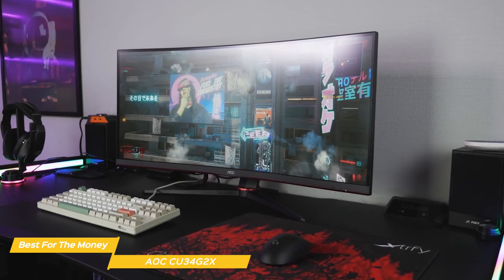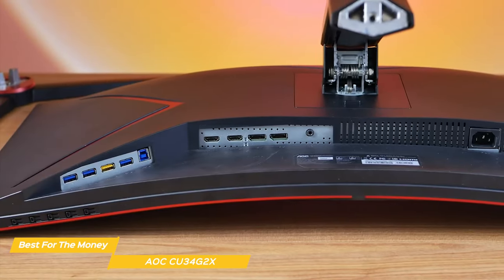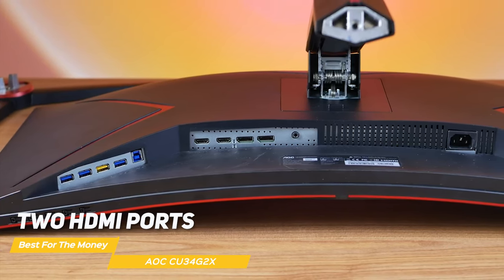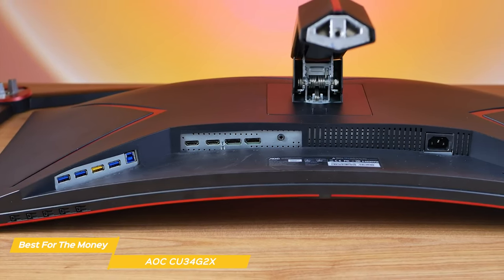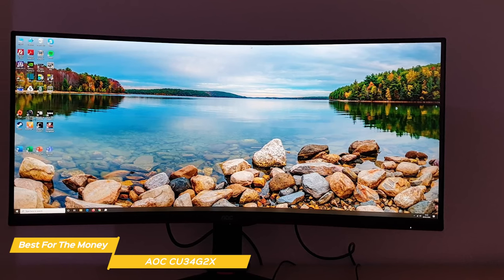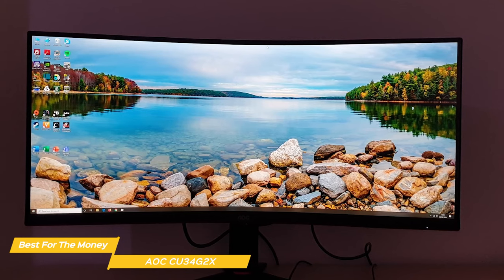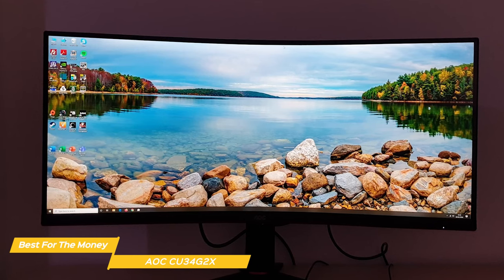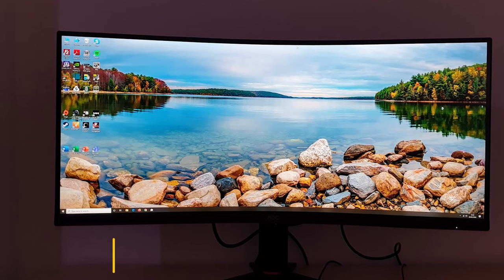It's quick and easy to switch profiles or make adjustments. For connectivity, the AOC CU34G2X has two HDMI ports, two DisplayPorts, a USB hub, and a headphone jack so you can connect multiple devices at once. Overall, the AOC CU34G2X is a really solid ultrawide monitor that delivers real bang for your buck — excellent gaming performance, stunning image quality, and a sturdy build. If you're looking for an upgrade to your setup or a new gaming monitor, this could be the best one for you.